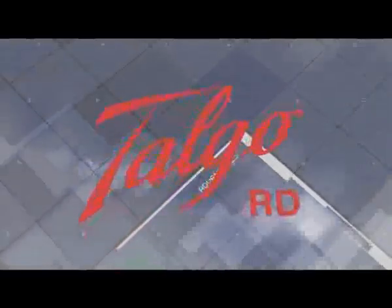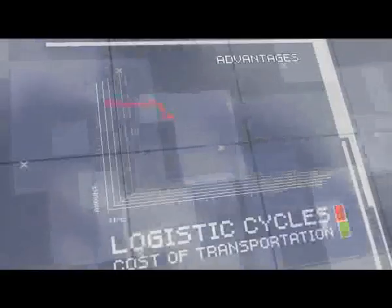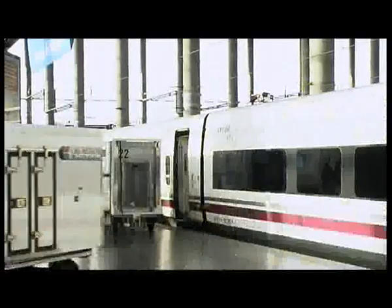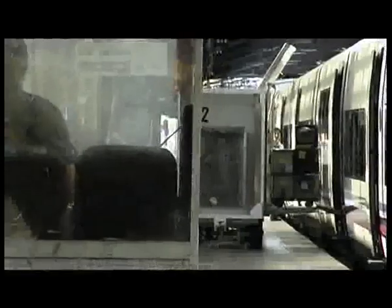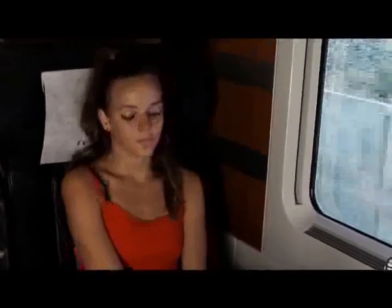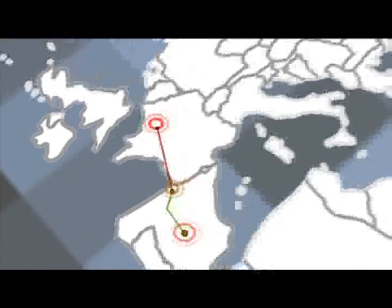The Talgo RD system has the following advantages. It shortens the logistic cycles and therefore the cost of transportation. It increases the real capacity to transport all types of materials by rail — limited by the capacity of the line, not by the capacity of installations at border points. It allows the use of the same rolling stock between origin and destination points without having to change such rolling stock at the border. It solves the problem of bottlenecks at border crossings with different track widths.